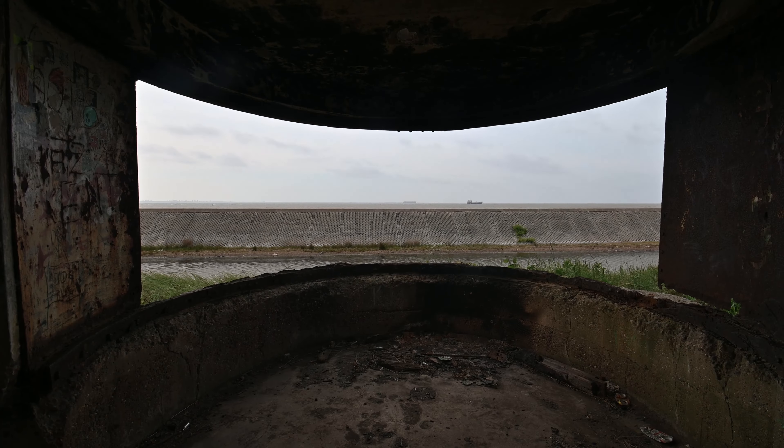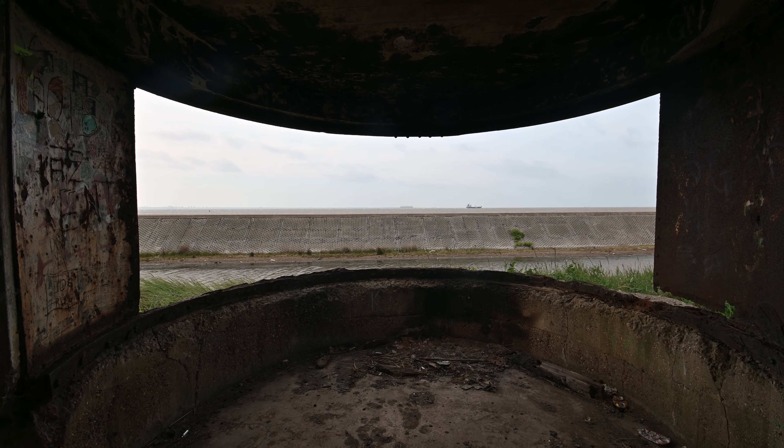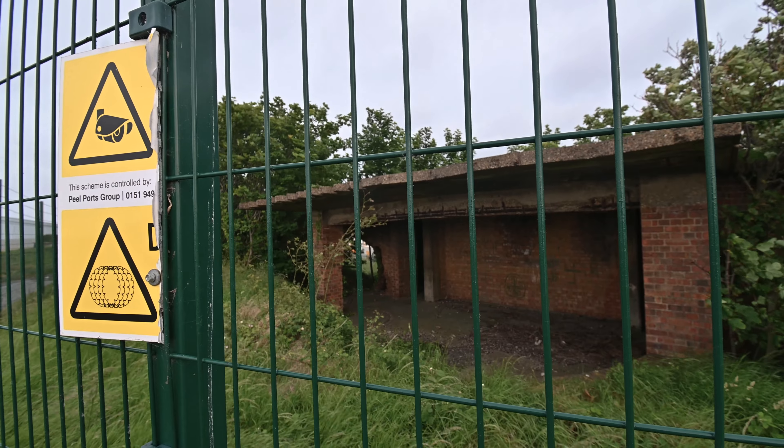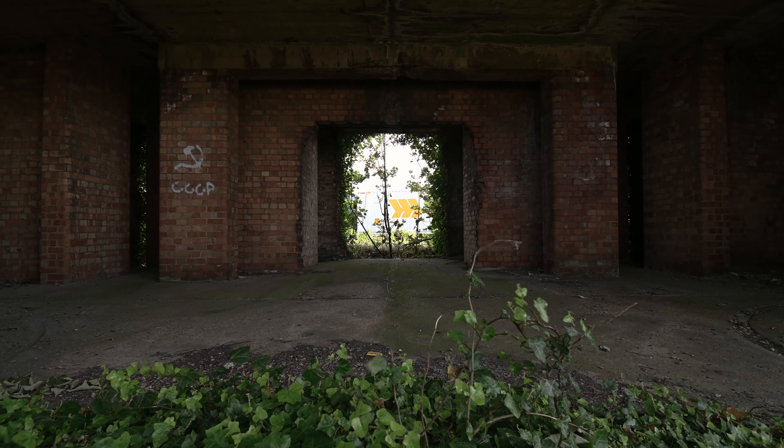Sheerness Naval Dockyard ran for four centuries and over the years has had to be defended in many ways. Whilst a commercial port runs in its place, its heritage is largely neglected.